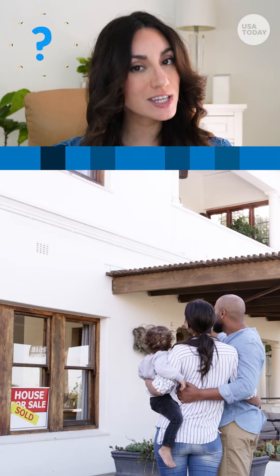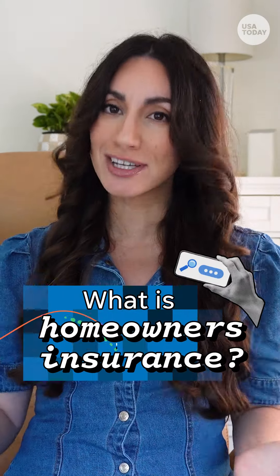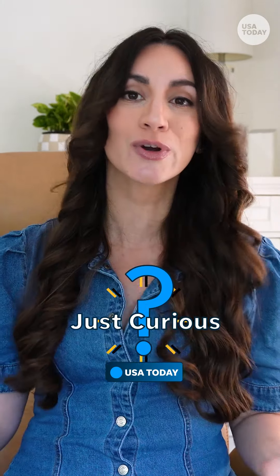Your home is probably the biggest purchase you'll ever make, so you probably want to protect it. Cue homeowner's insurance. But do you have to get homeowner's insurance, and how does it work?